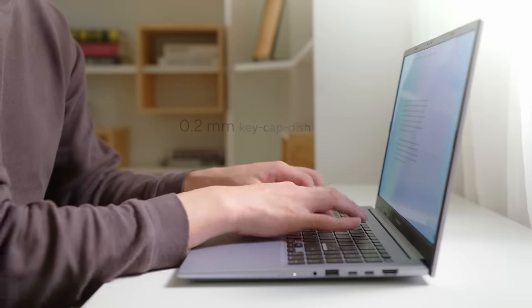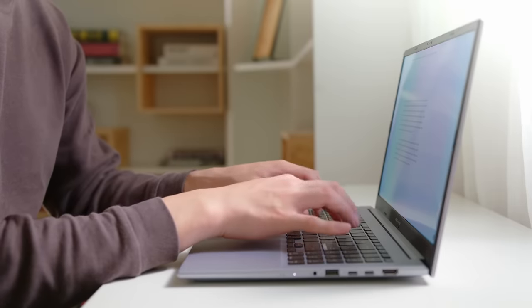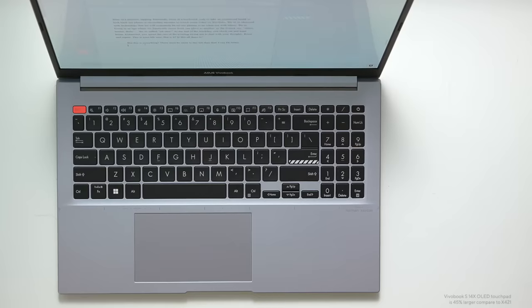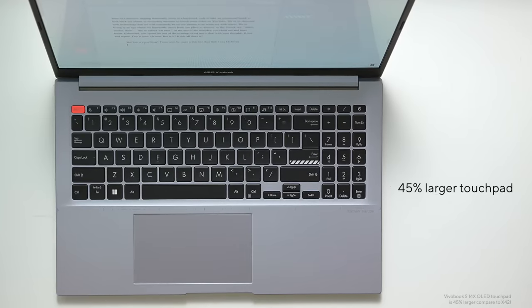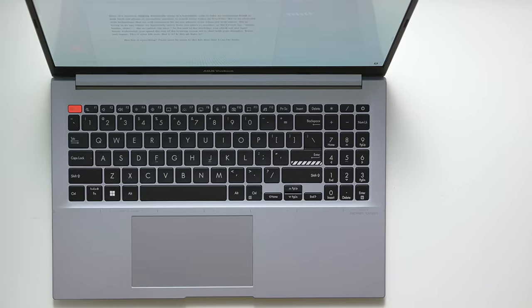With 1.4mm of key travel, each keystroke is accurate and tactile. With a considerably larger touchpad than previous generations — over 27% larger for the 15-inch, and a whopping 50% larger for the 14-inch — navigating across multiple windows has never been easier.